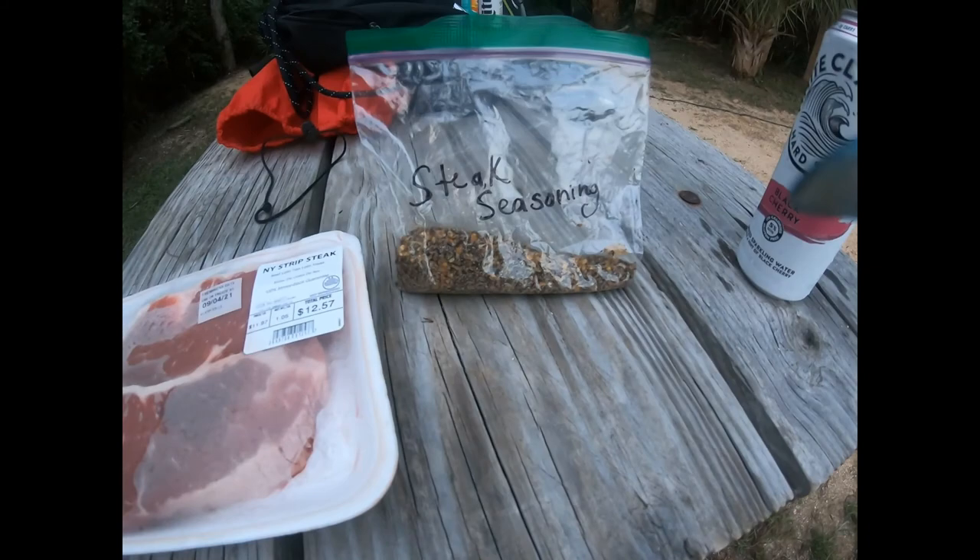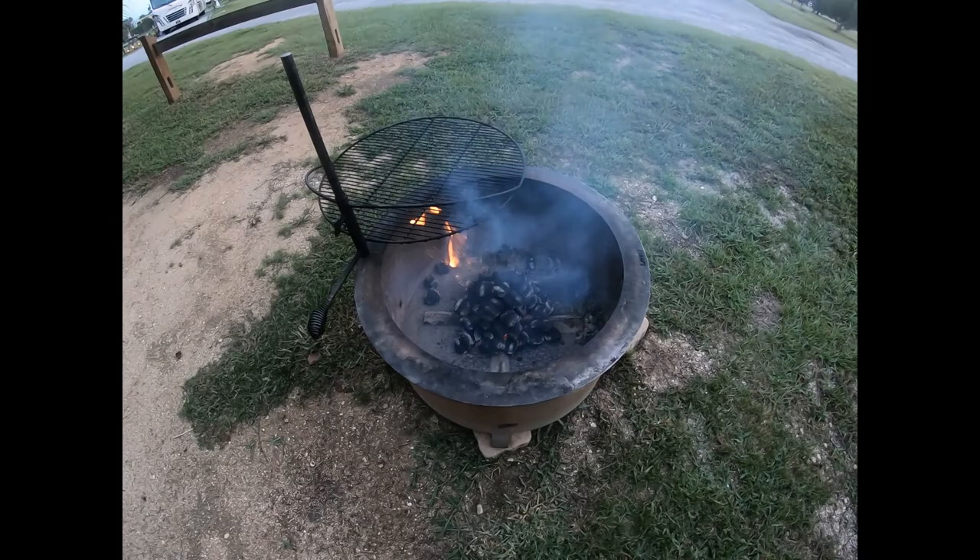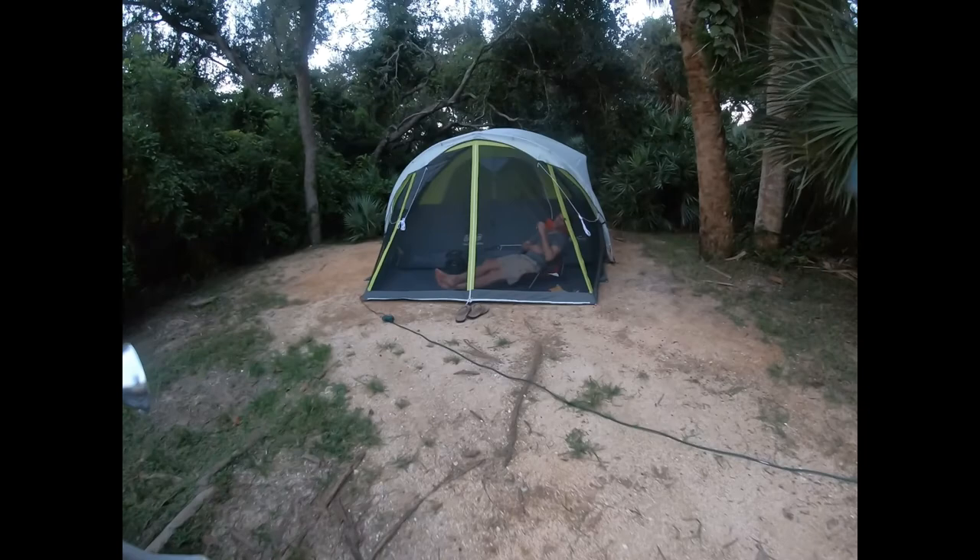I've got my steak seasoning, I've got my steaks. I've got my white cloth, Dad's got a good light. Getting the grill going — it's a fire pit slash grill.